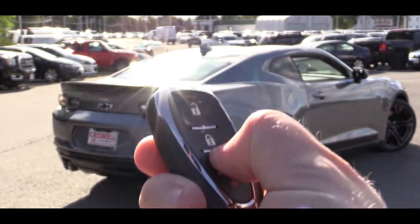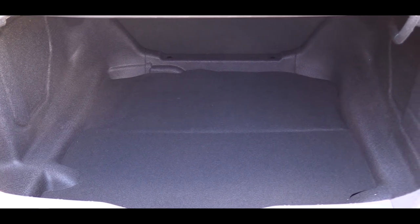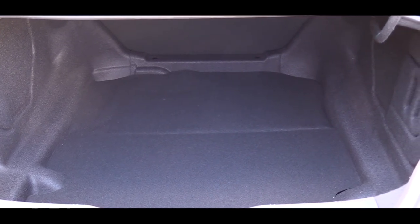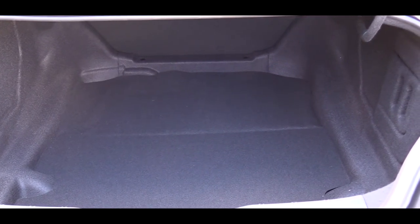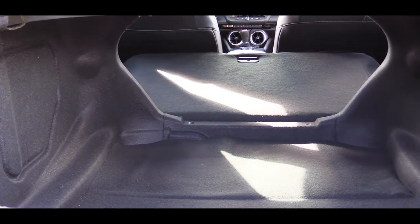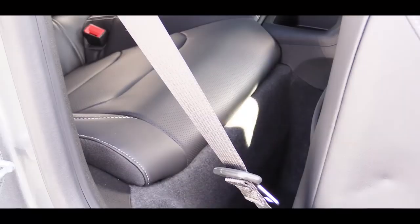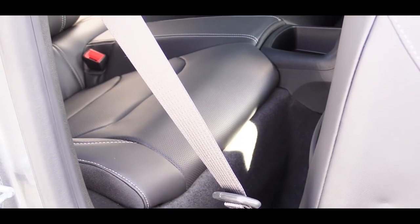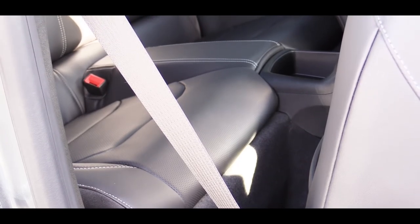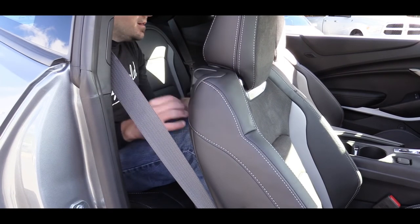There's a button on the key fob to pop the rear trunk, and also a button on the door. Once opened, cargo capacity comes in at 9.1 cubic feet for the coupe and 7.3 cubic feet for the convertible. The rear seats do fold down for extra space if needed, and rear legroom comes in at 29.9 cubic feet — at six feet tall, this is how much space I have back there.